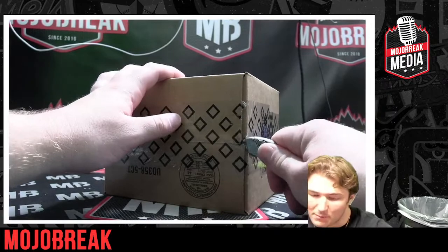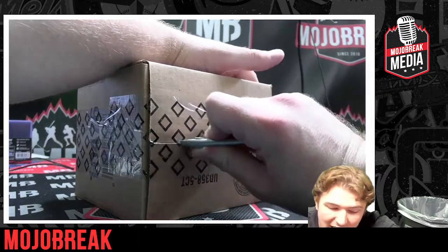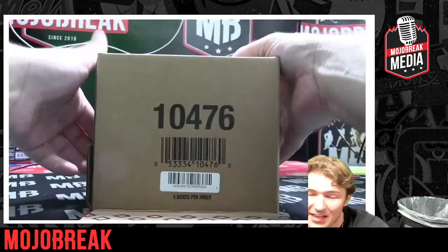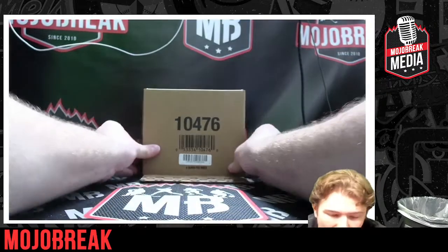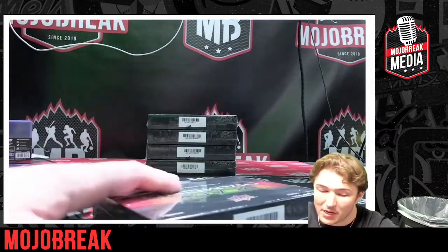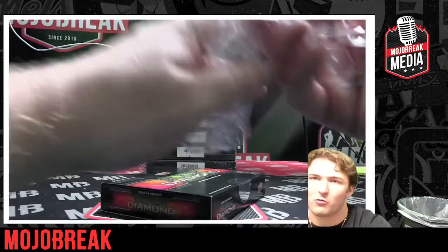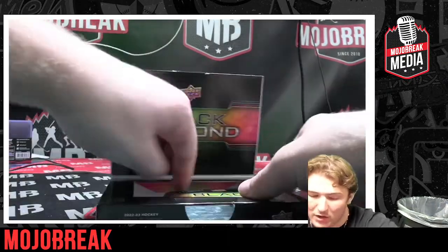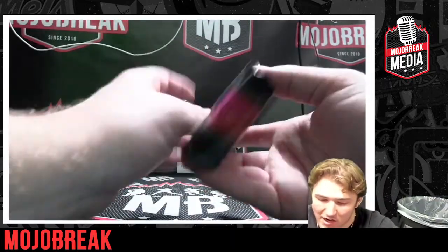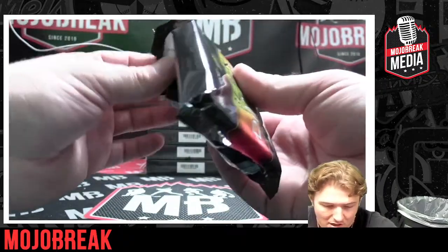Good luck, remember that random team break — Upper Deck Black Diamond, only $39.99 a spot. There is some big potential in this break and it's a brand new release, so hop in and test your luck. You never know, you could get a big team and a big pull. Make sure you're also subscribed to MojoBreak Baseball and MojoBreak Media — would be greatly appreciated. Here we go, good luck everybody!